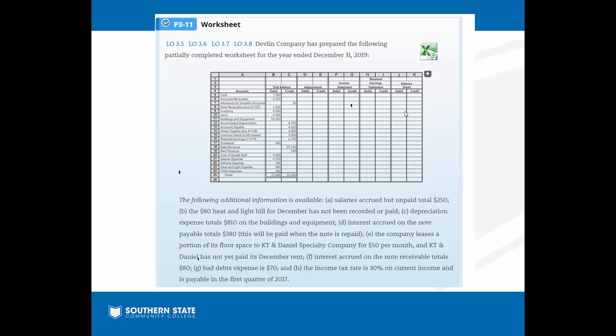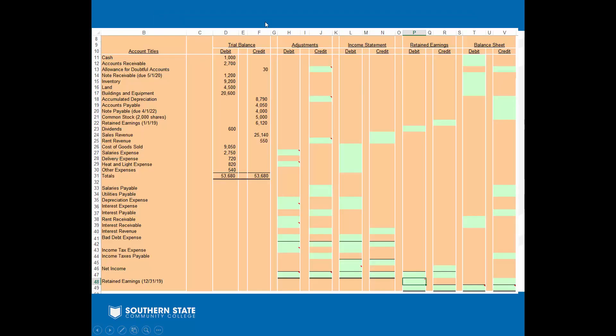We're going to go through the first step in completing a worksheet: making our adjusting entries. Then from there we'll make our income statement, retained earnings statement, and balance sheet. The worksheet is going to help us every step of the way. I've got this Excel behind my PowerPoint. As you can see, it looks like what we just saw on the screen, only now we have green boxes to fill in — because that's really what accounting is all about, right? Filling in boxes.